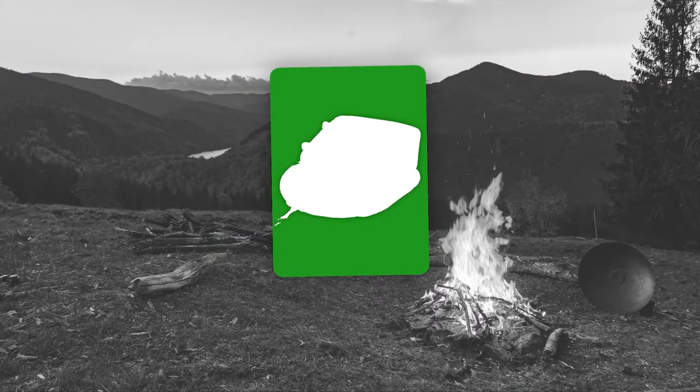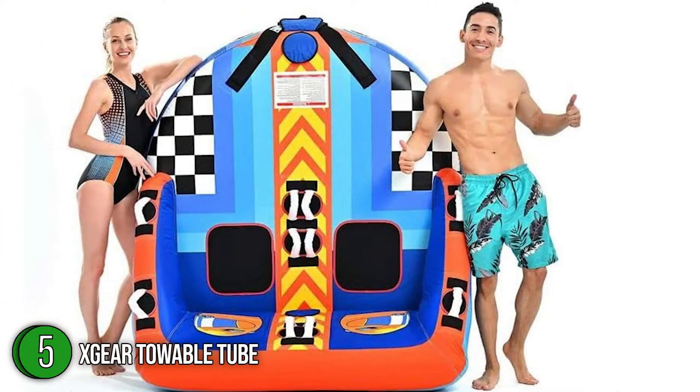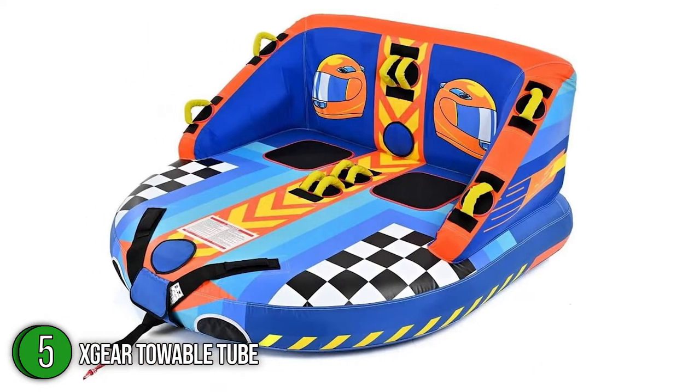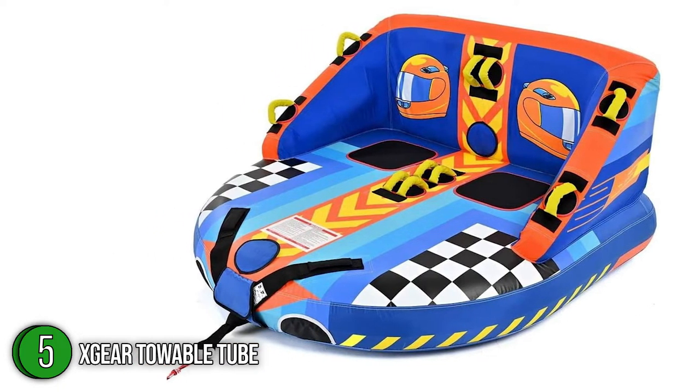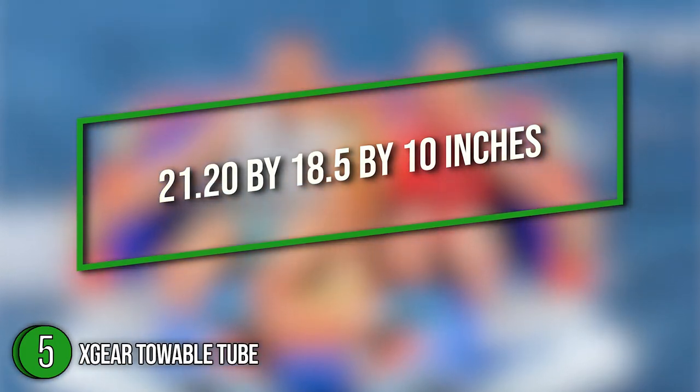The fifth towable tube on our list is the X-Gear Towable Tube. The X-Gear is designed for up to two riders, making it the ideal choice for smaller-sized motorboats. For added safety and security, the tube is made with a backrest and air-cushioned sidewalls that keep the rider stable even at high speeds. The unit has dimensions of 21.20 x 18.5 x 10 inches.